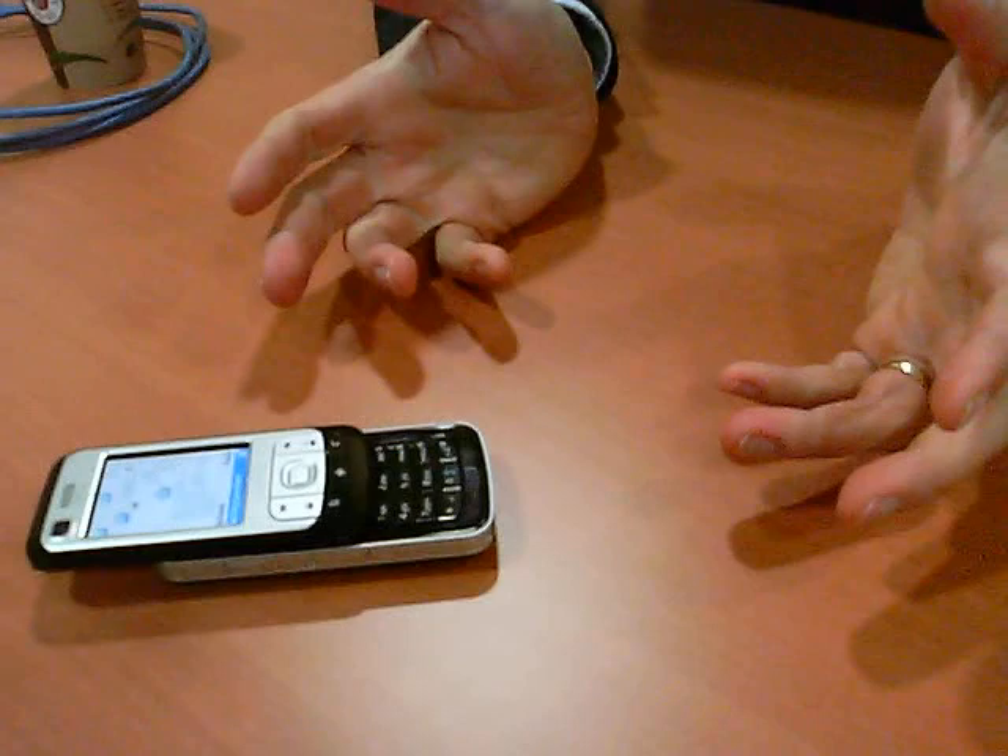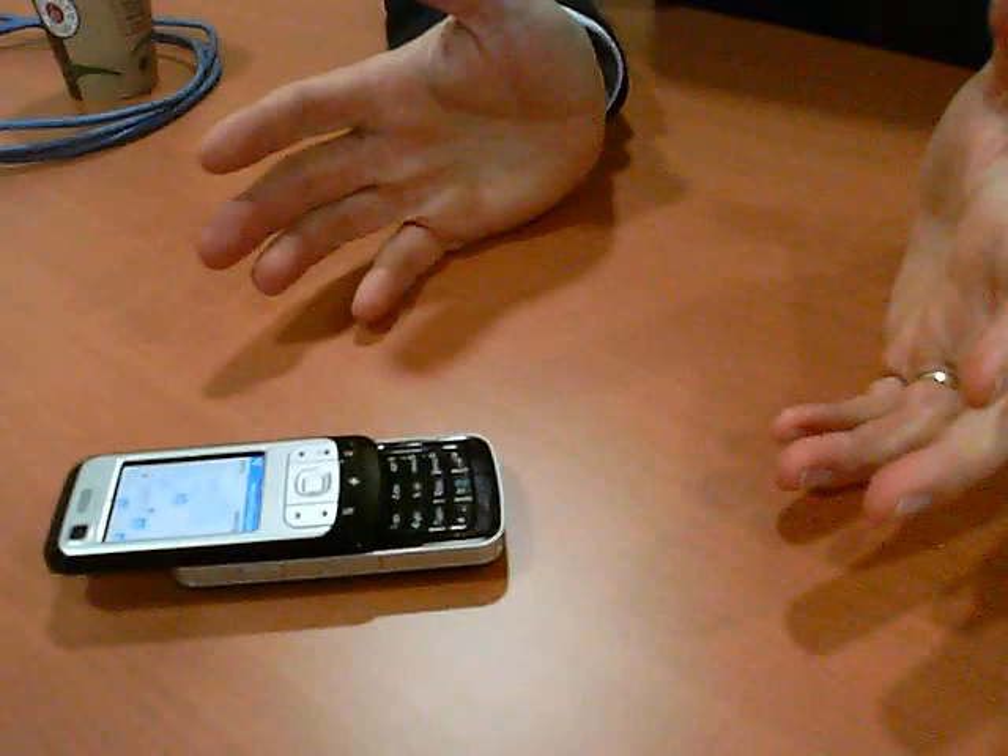You will have all the maps you need and you don't have to download anything when you navigate — it is really ready out of the box. Just turn it on and it works; you get the satellite fix so the phone will find where you are.